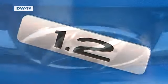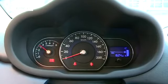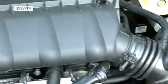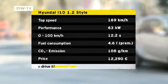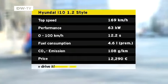Many of those drivers will still want plenty of punch. So we tested the i10 with the more powerful of the two gasoline engines. 63 kilowatts of power propel the i10 to 169 kilometers an hour on the open road, but this pocket rocket is more at home in the city. The revamped engine boasts lower fuel consumption — the bigger engine has an official economy rating of just 4.6 liters per 100 kilometers, 0.4 liters less than the outgoing model.